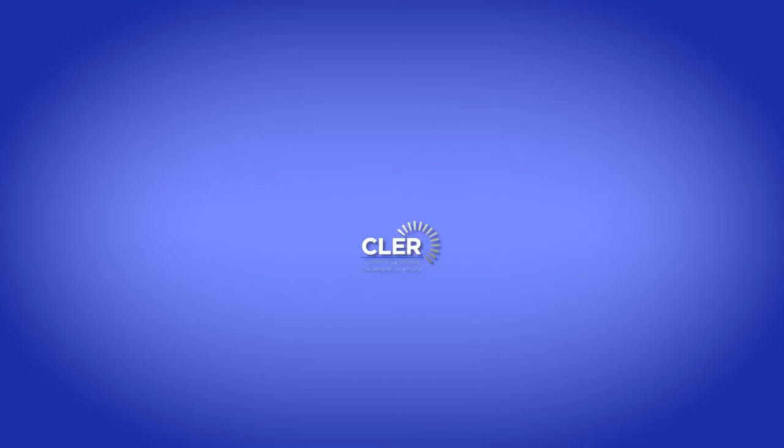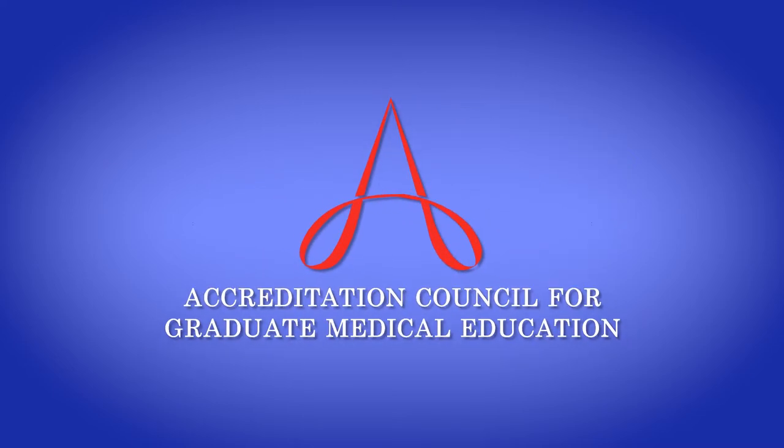This review will be performed by two members of the Accreditation Council for Graduate Medical Education, or the ACGME, which accredits physician residencies and fellowships. The purpose of the CLEAR visit is to assess how patient safety and quality health care is provided in our academic medical center, similar to a Joint Commission review.